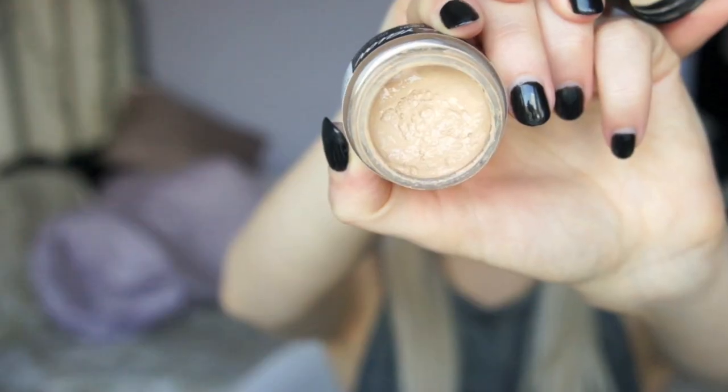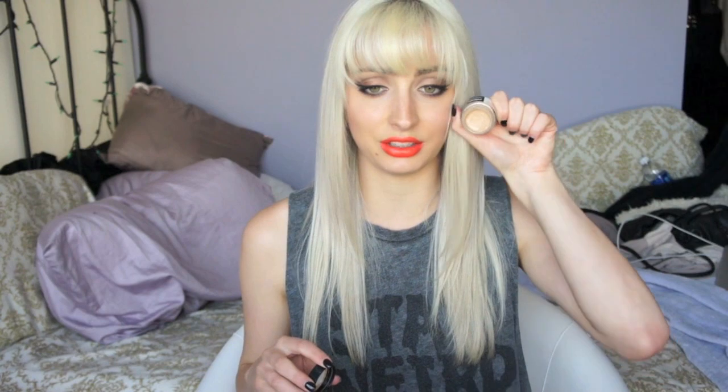This is the concealer color supplement foundation thing. Mine is in the darkest color, dark yellow, and as you can tell, I'm not really that dark, so the color range is not that good. It's very moisturizing but not very concealing — I would consider this more like a BB cream or a moisturizer. I would not repurchase this again, but I will finish it up. I do like it.